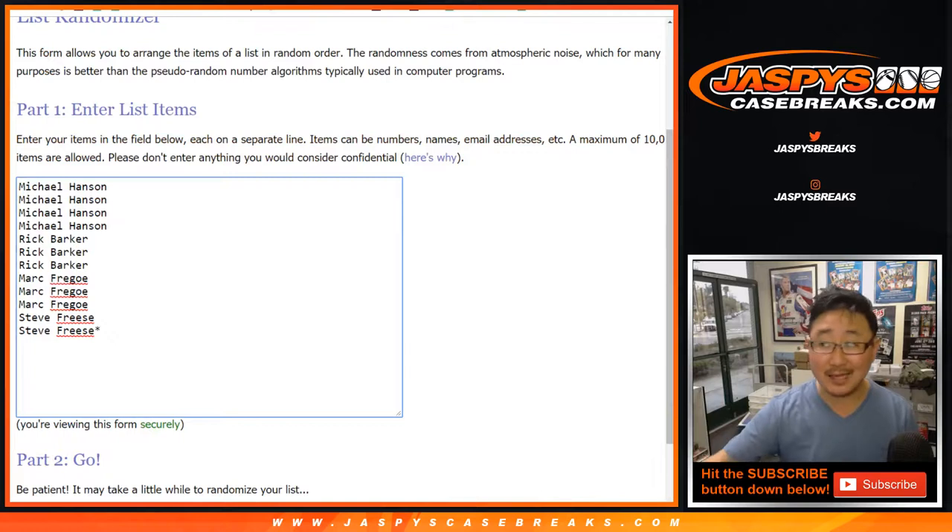Break 12 is the last two boxes of this case, and then I don't think we have any more cases after that. So when you see break 12 and you want to get into it, it's your last chance.